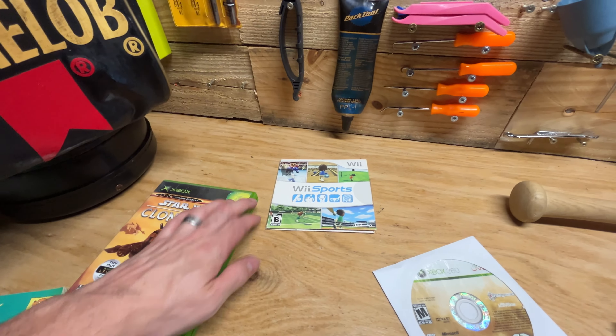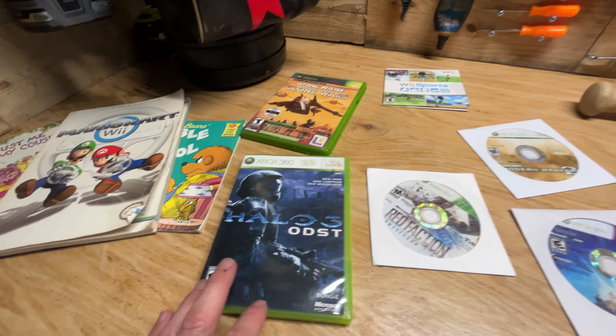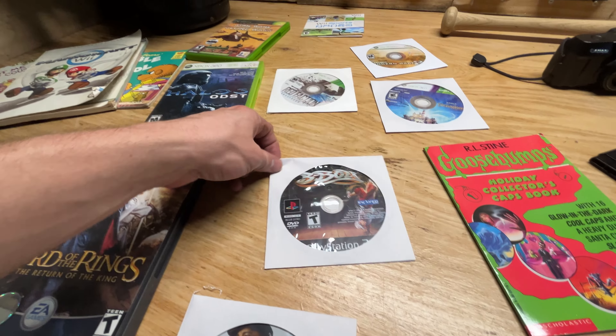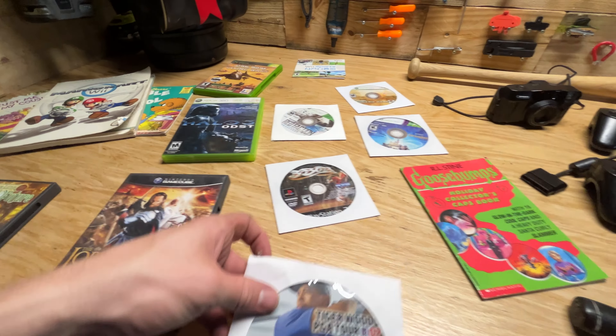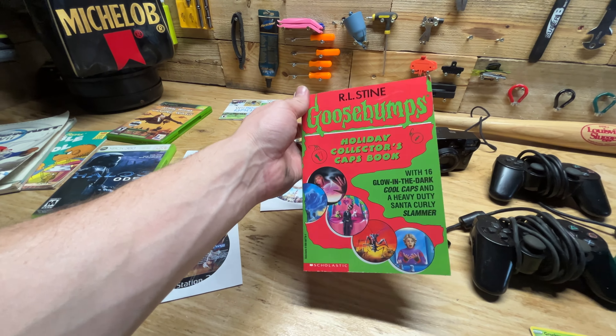Star Wars Tetris for Xbox — kind of a cool game. Wii Sports, one of the most common games I find. Modern Warfare 2, Red Faction, Halo 3.